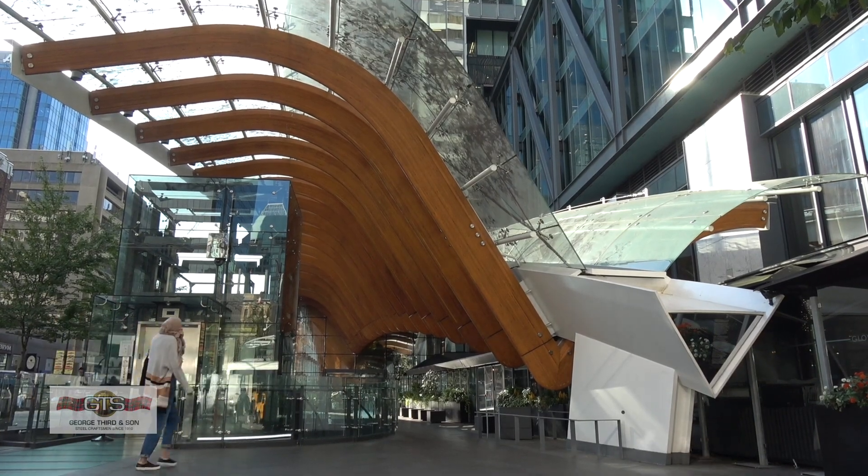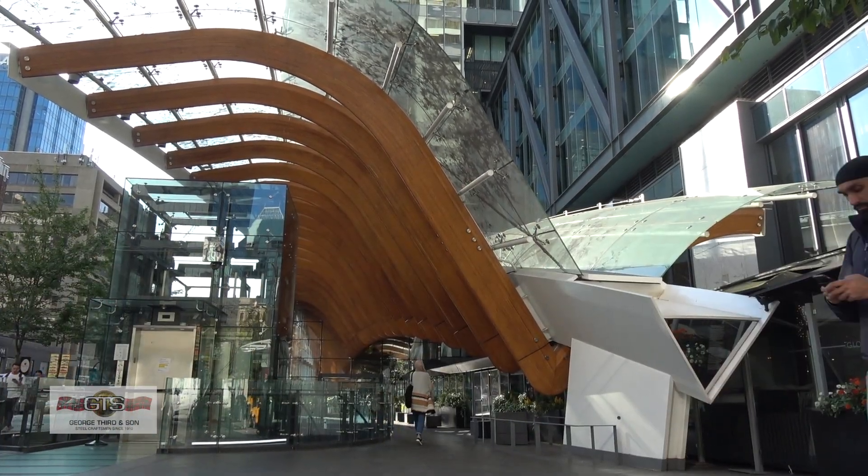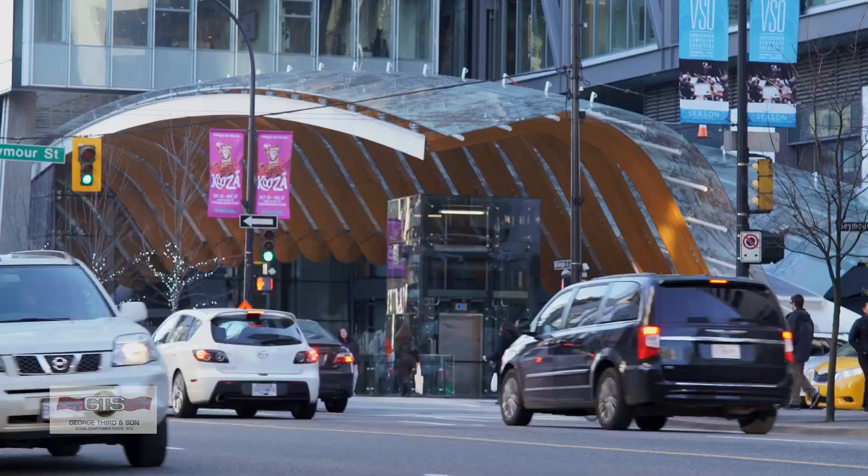The other part of the project was the TELUS Gardens Pavilion canopy. It is a very architectural piece, a piece of public art in Vancouver. It creates a welcoming entranceway to the TELUS building and it's 350 feet long.